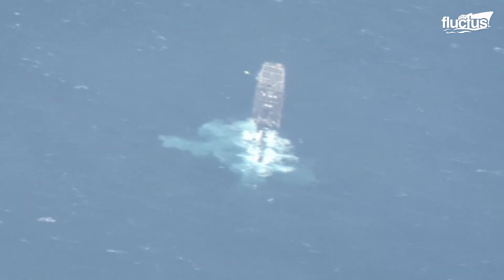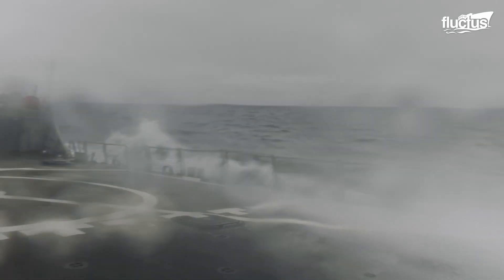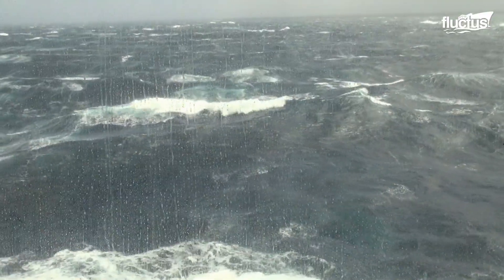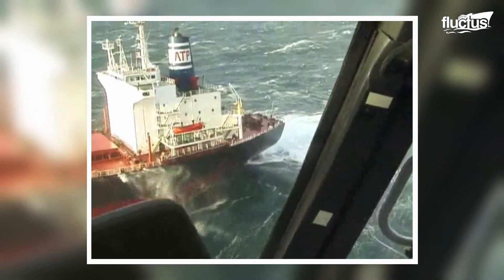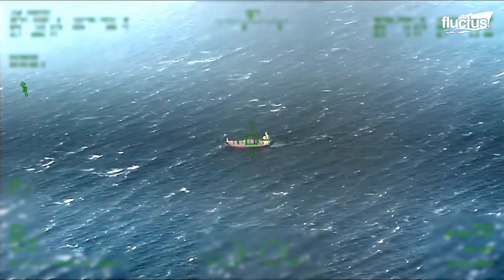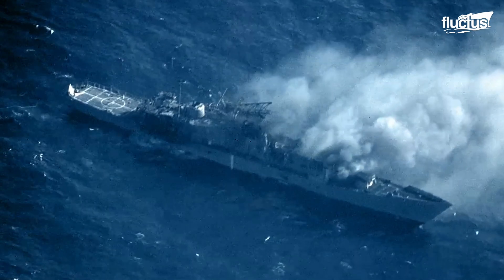A variety of reasons might cause this catastrophic event. Some are natural, when adverse weather conditions such as storms, hurricanes, or rough seas unleash their formidable forces, overwhelming the seaworthiness of the vessel. Some others are due to human factors, such as navigational errors, miscalculations of routes, or misinterpretations of maritime signals. Negligence or oversight in adhering to safety protocols might also be a direct cause of sinking.